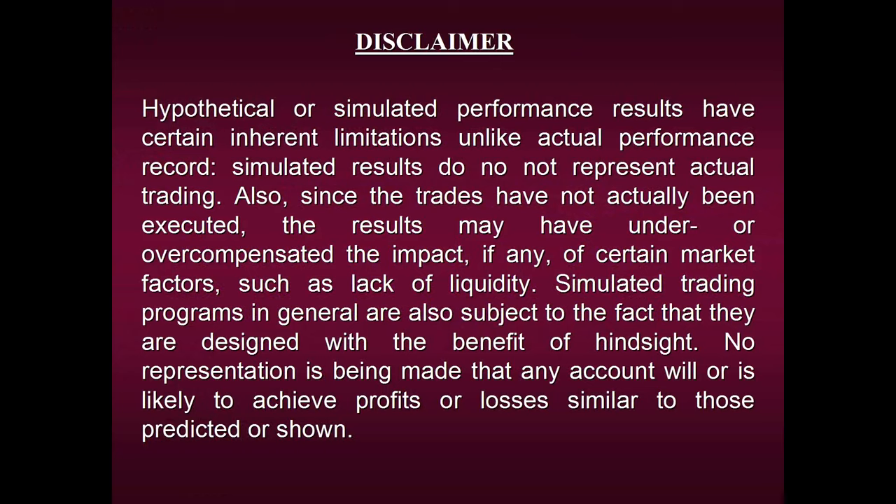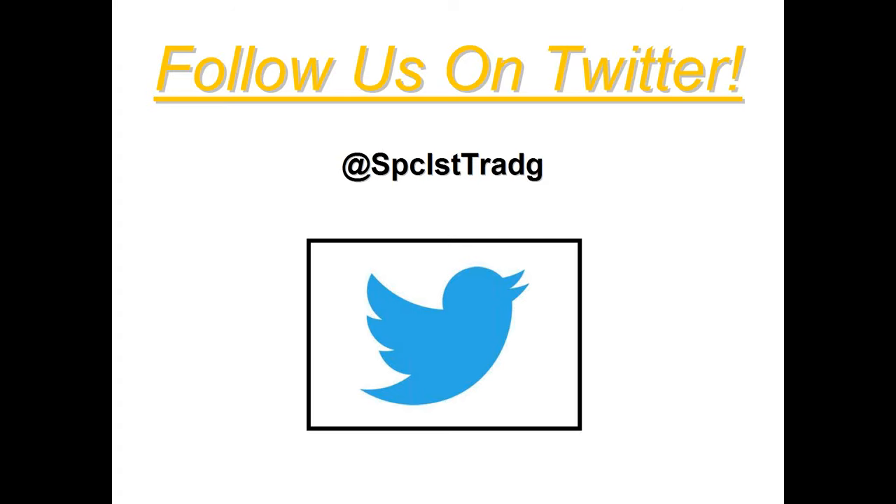As you take a brief moment to view our disclaimer, I'd also like to invite each and every one of you to follow us on Twitter. Our handle is @SPCLSTTRАДG. I post new information on a daily basis, ranging from signals that some of our strategies have generated to bits of wisdom I've accumulated along the way and daily financial wisdom. Feel free to follow us on Twitter.